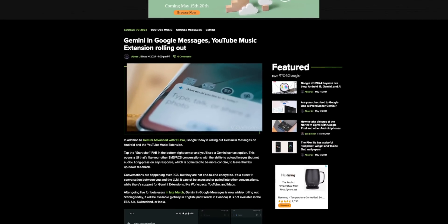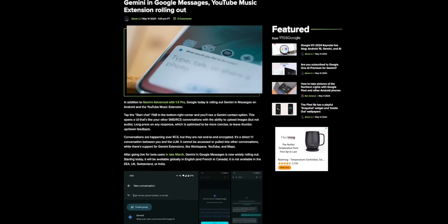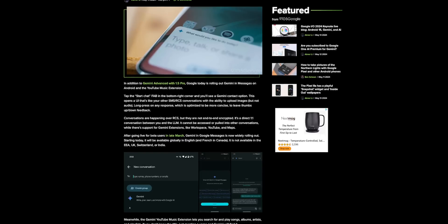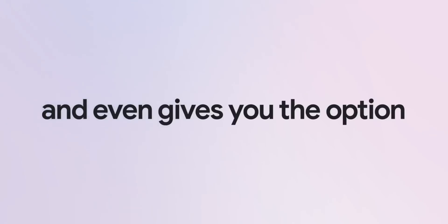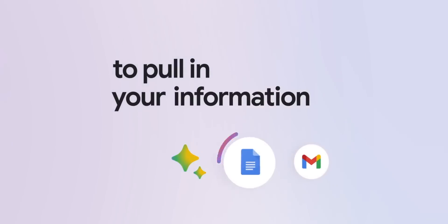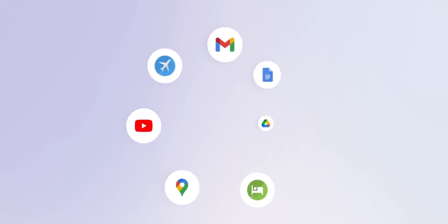Alongside Gemini 1.5, extensions are getting a much-needed expansion into other Google services like Google Calendar, Tasks, and Keep, and will expand to a new category called utilities — like the Clock app — in the future. Additionally, YouTube Music finally has an official extension launching today, where users can search for a song by mentioning a favorite verse or featured artist. All extensions will be available alongside the existing ones and will be free to Gemini and Gemini Advanced users.